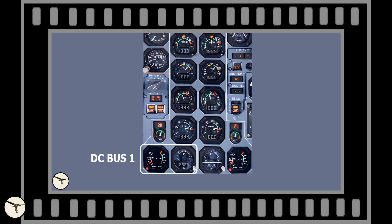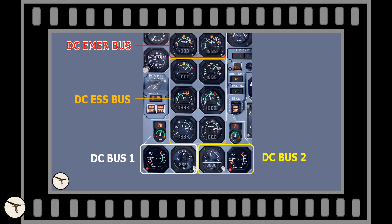When it comes to ATR variants with the IFIS cockpit, we have a nice rule of thumb to identify failed buses. If DC bus 1 has failed, you have lost engine 1 oil and fuel indication. If DC bus 2 has failed, you have lost engine 2 oil and fuel indication. If the DC essential bus has failed, you have lost NP, ITT, NH, and NL indication. If the DC emergency bus has failed, you have lost torque indication.